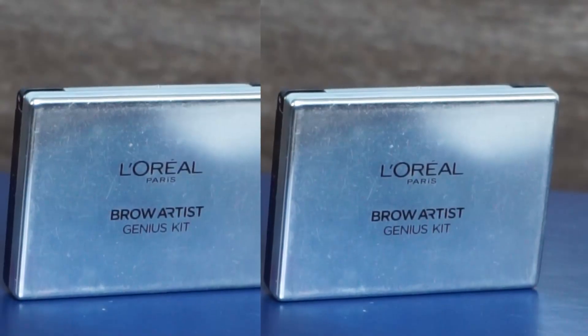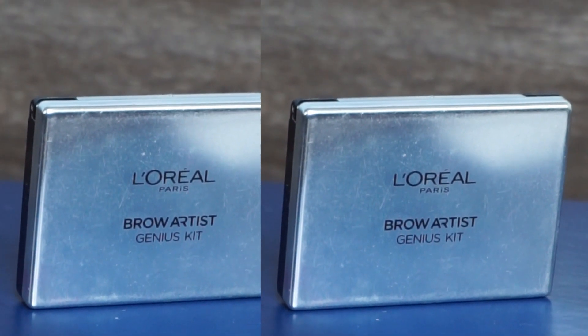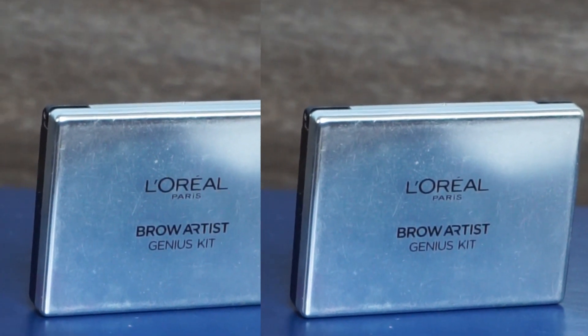Now I am going to groom my eyebrows. I have not shaped them yet, so I need to give them a good shape. After applying the product, I blend everything with a spoolie and my eyebrows are groomed.